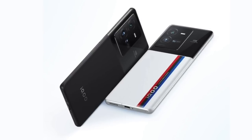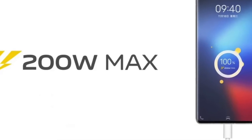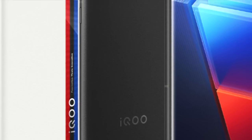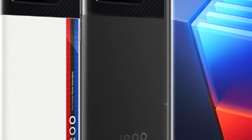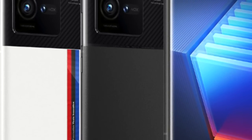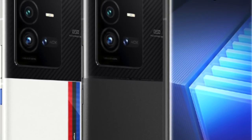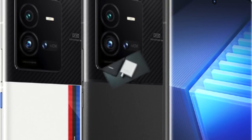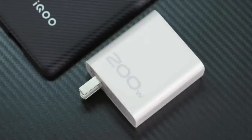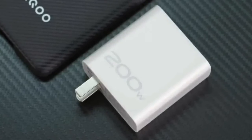iQOO has released the 10 and the 10 Pro phones, enabling the fastest ever charging speeds of 200 watts on any smartphone in the market today. With a 4700 mAh battery split into two cells, the phone is advertised to charge up to 100% in 10 minutes, with fast wireless charging of up to 50 watts, reverse wireless charging of 10 watts, and support for PPS. Unlike most smartphone manufacturers today, iQOO has decided to include a charger in the box with a five-feet USB-C charging cable — that's commendable considering the present trend in the industry.